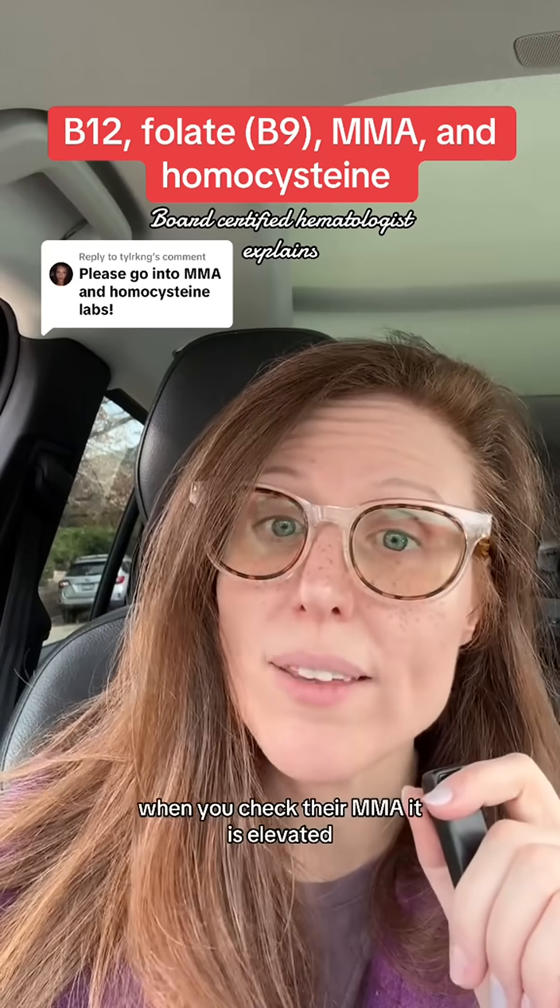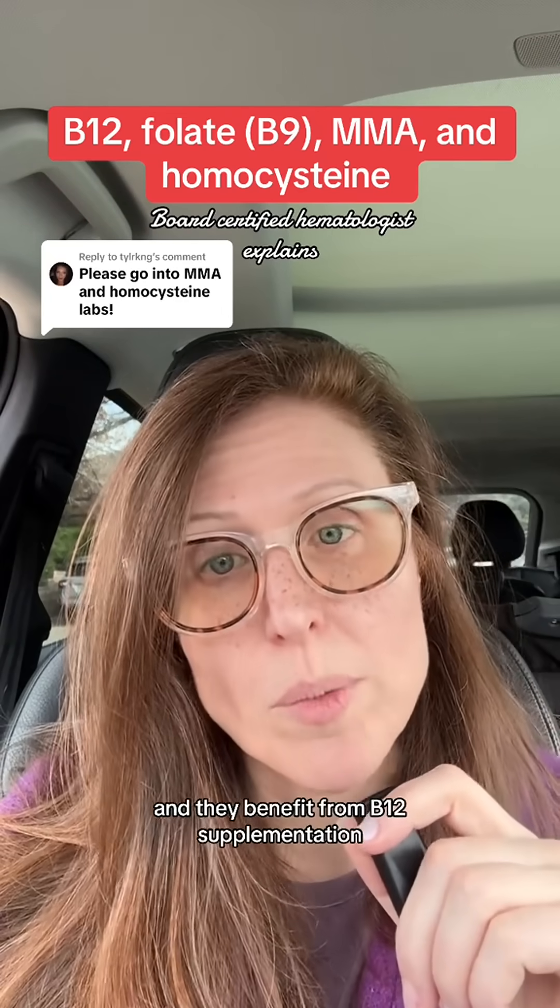Meaning although their level is in normal range, when you check their MMA it is elevated, and they benefit from B12 supplementation.